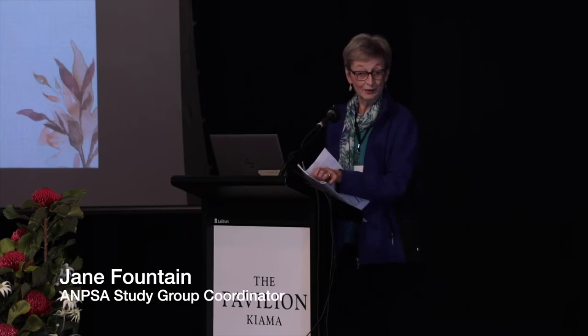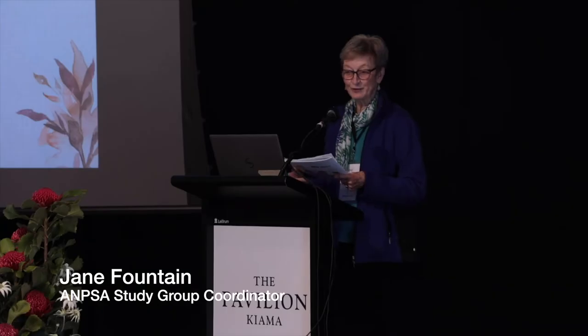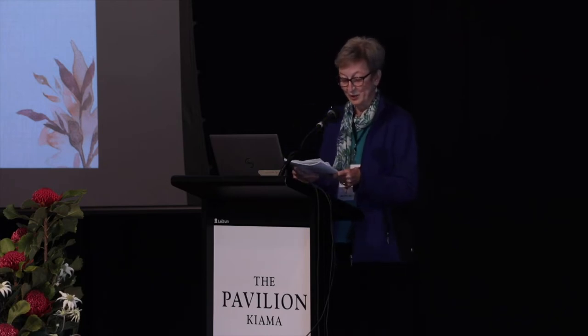It's now my great pleasure to introduce Catriona and Phil from the Isopogon and Petrophile Study Group. Catriona and Phil, well known to many, are passionate about a wide range of Proteaceae which they grow in their garden about an hour south of here.